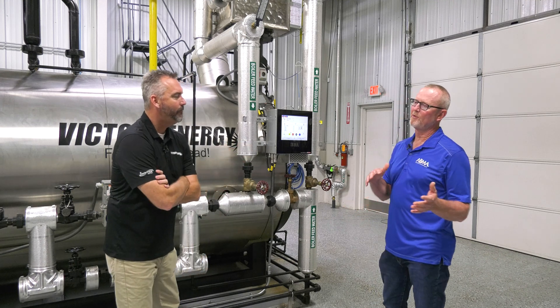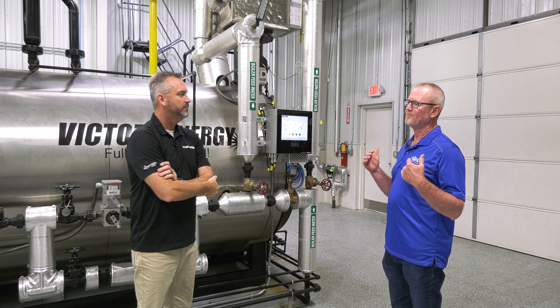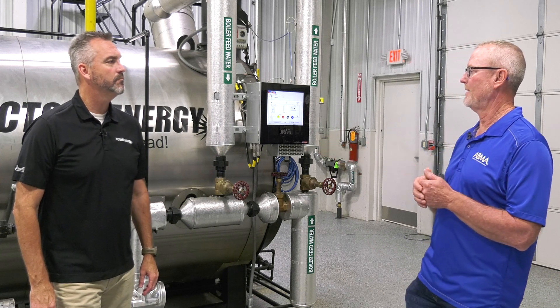The older burner technology, back pressure wasn't an issue. They just ran. But with this newer technology, they're high efficiency. We're trying to reduce NOx and reduce emissions. And doing that, that burner is designed to have a certain amount of pressure on it. And if we don't keep that back pressure on it, we're sucking the flame off the burner, is what it amounts to.